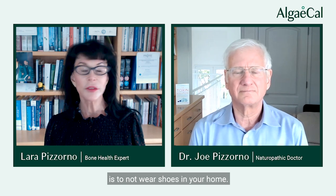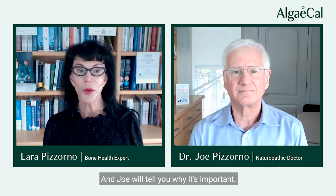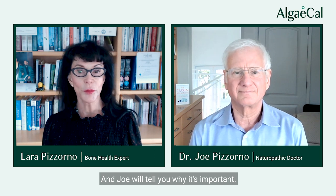The first thing we'd like to tell you to do is not wear shoes in your home. Joe will explain why that's important.